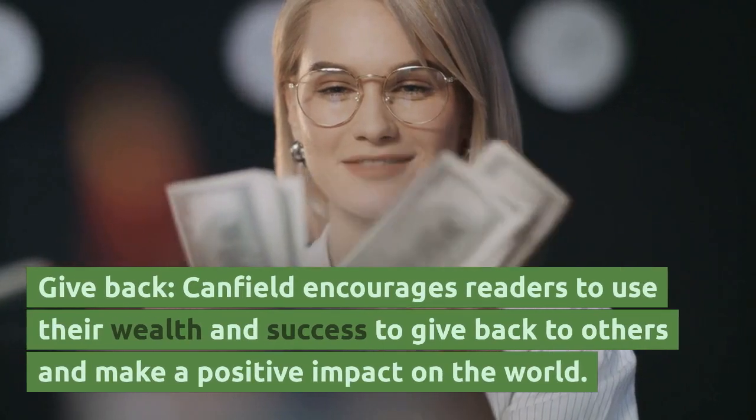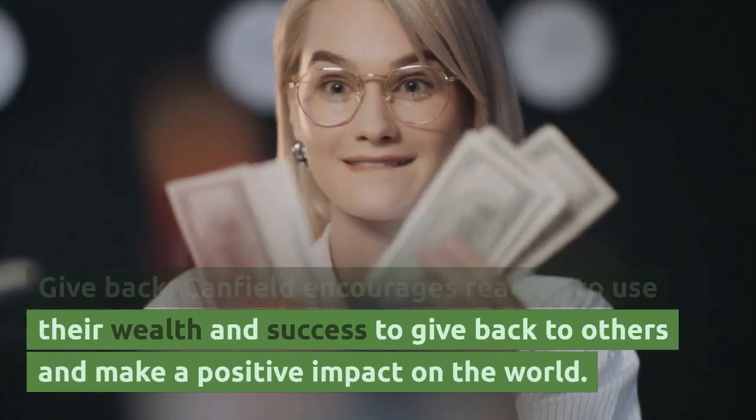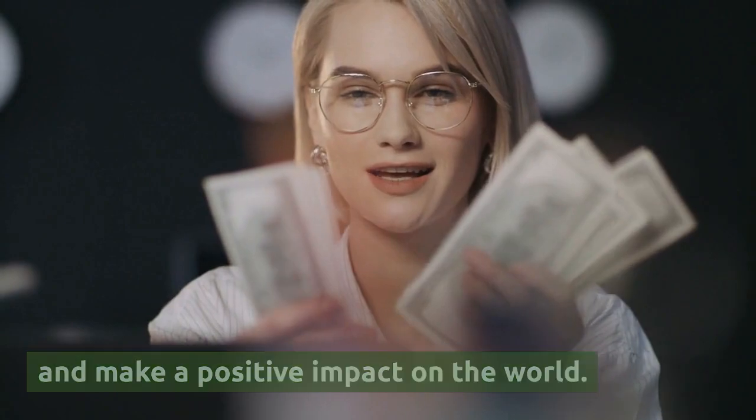Give Back — Canfield encourages readers to use their wealth and success to give back to others and make a positive impact on the world.